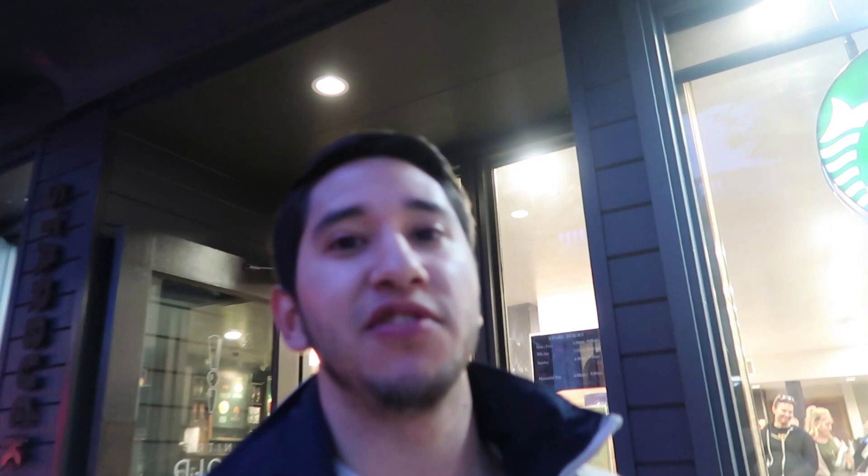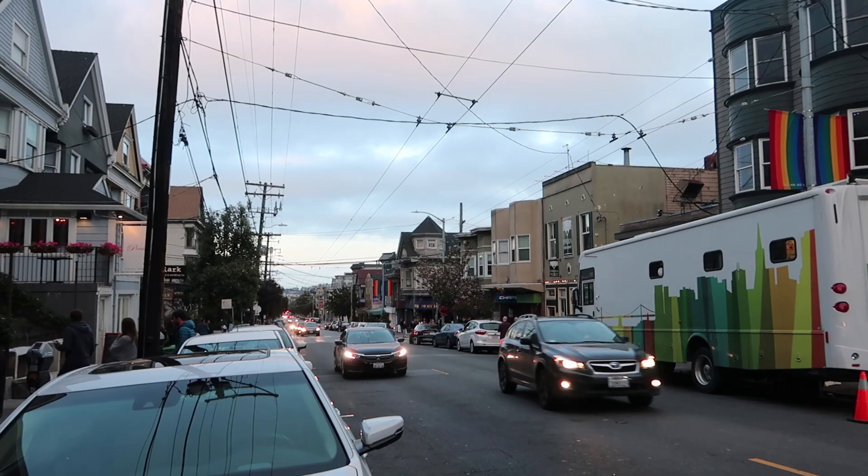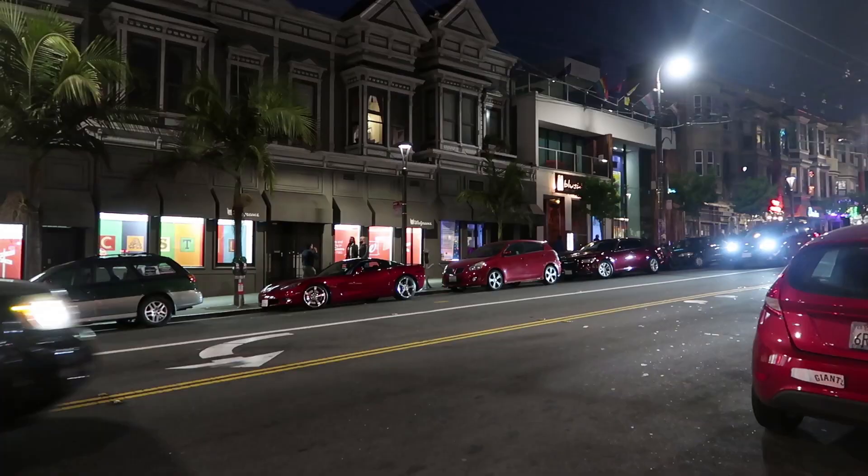I know Starbucks might sound like a very basic place to come, but what makes this Starbucks right here unique is the fact that they're not afraid to show their support for the LGBTQ+ community. Inside, we were able to see some flags with encouraging messages from people visiting San Francisco as well as members of this community.